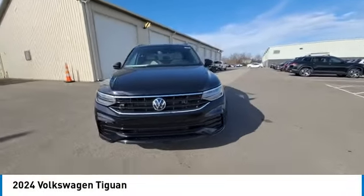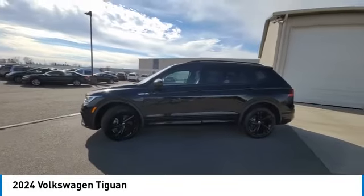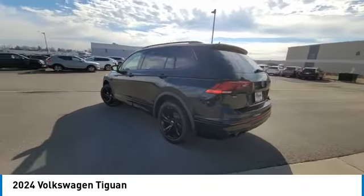Looking for the right vehicle? Check out the 2024 Tiguan. With Volkswagen Tiguan, it's good to be turbo. Turbo with class.